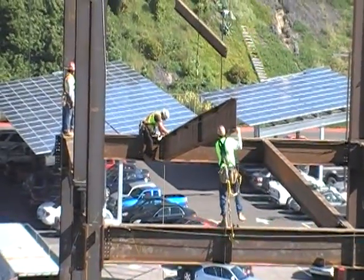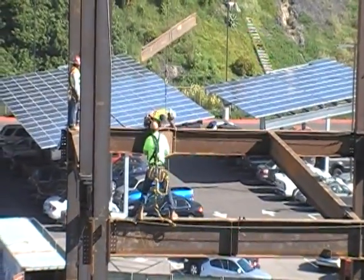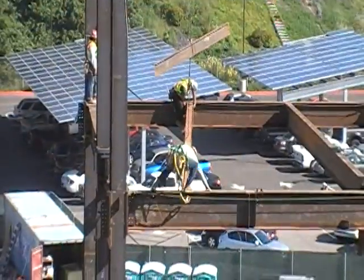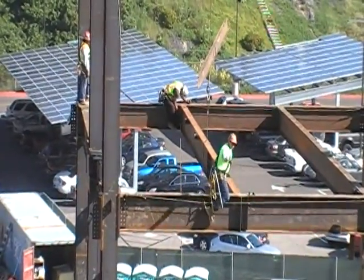You've got a connector on each end of the beam there. Everyone is tied off to the catenary line there at his feet that we are seeing. Six-foot tie-off is what PCL mandates on their projects, and they are following that protocol.